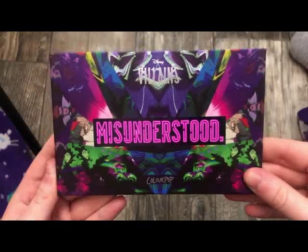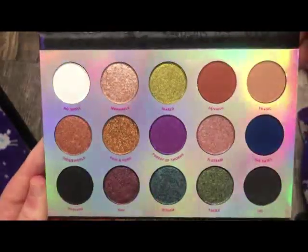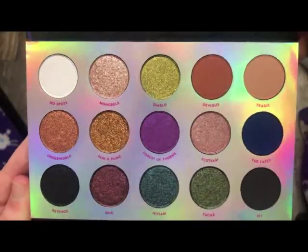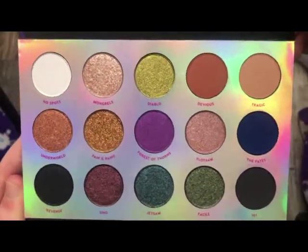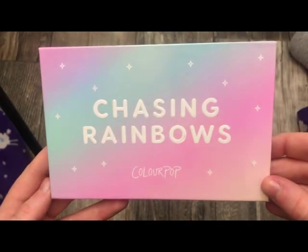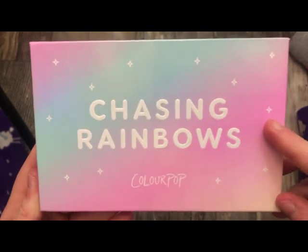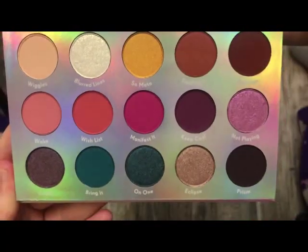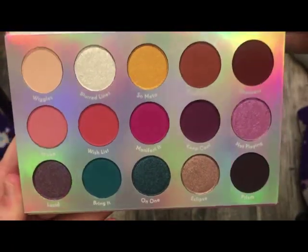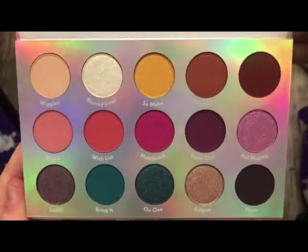The next palette is the Villains Misunderstood Palette — really, really pretty packaging, I think it's really cool. This is what it looks like on the inside — I need to pull this out and use it more. The next palette is the Chasing Rainbows Palette — all these palettes are from ColourPop. This is what it looks like on the inside. The colors aren't showing that true but take my word for it — really, really pretty.